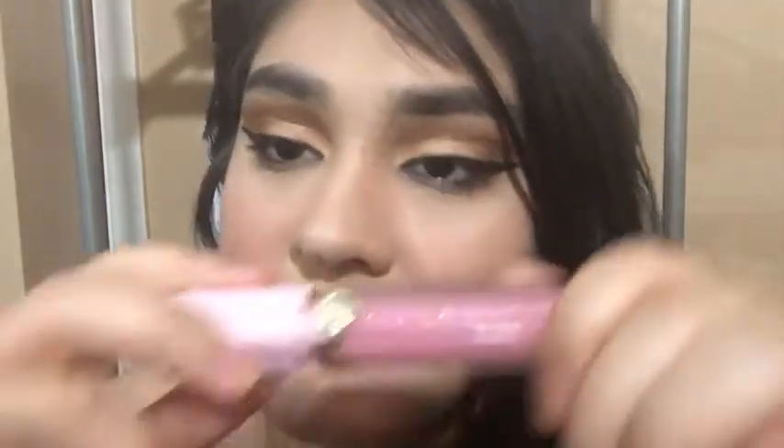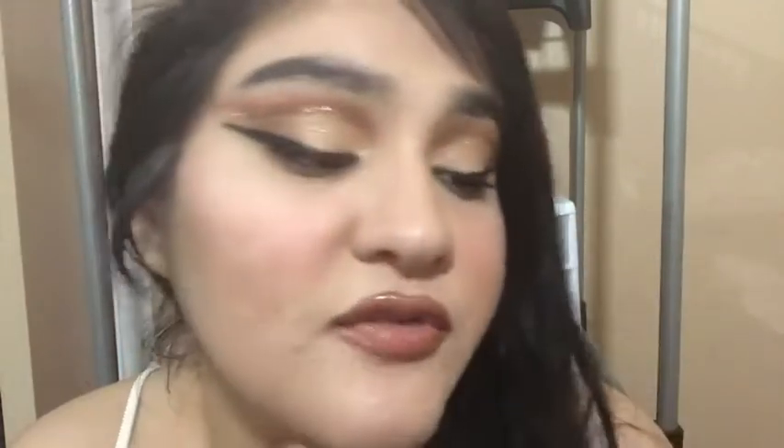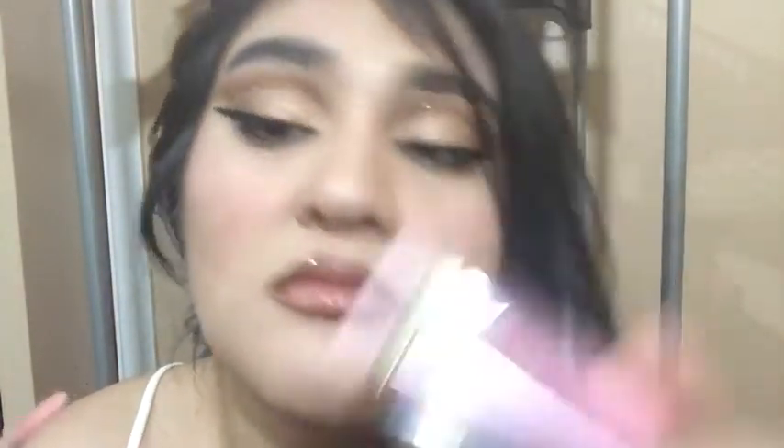I did purchase this Too Faced Rich and Dazzling high shine lip gloss. This was $6 and I have mine in the shade Two Night Stand — it's like this gorgeous pink color. Sorry for these awkward swatches — that's gorgeous. It has a lot of sparkle. I'm very happy with this gloss purchase as well.